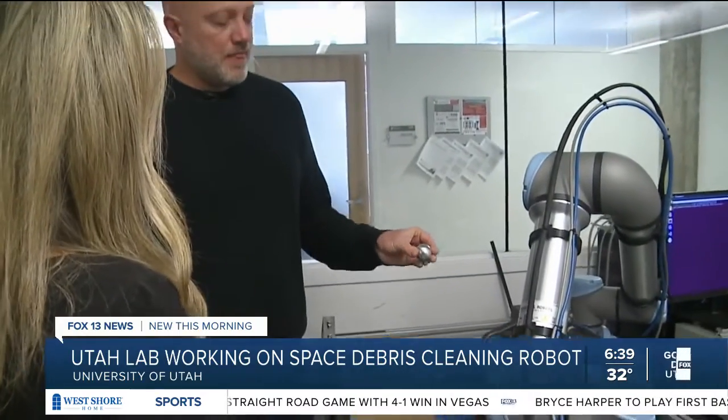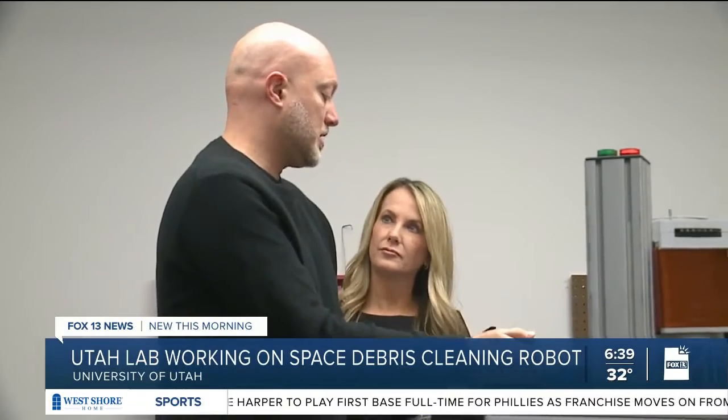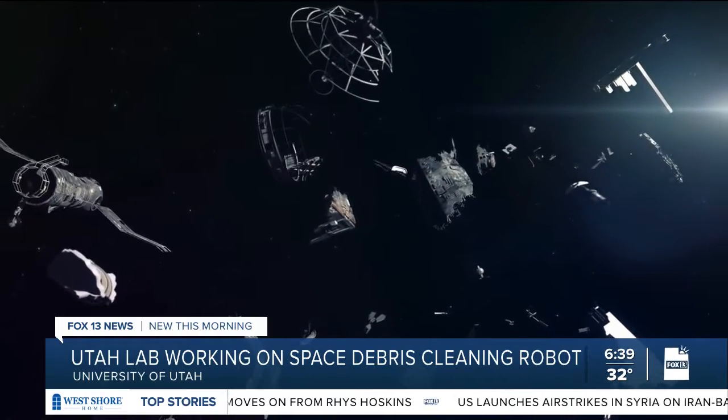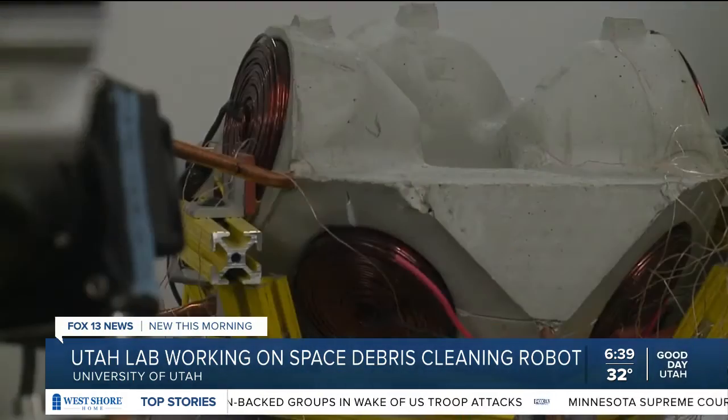Jake has dedicated years to solving this problem. It's very thin-walled and spread out, but he can manipulate this object as well as he can a solid sphere — how to capture objects considered uncollectible. So for years we've been using magnetic fields to manipulate things without touching them. Amazing. And it never touches it? It never touches it, yeah.